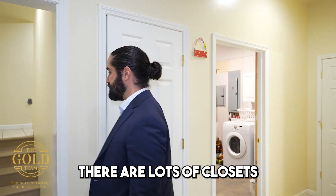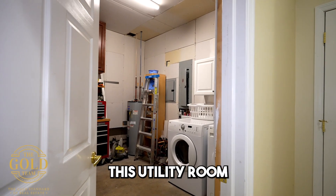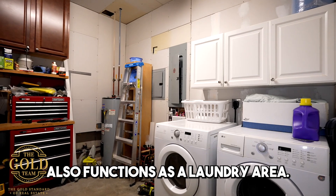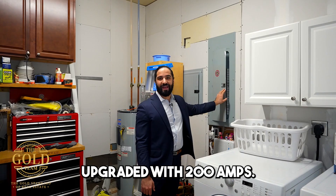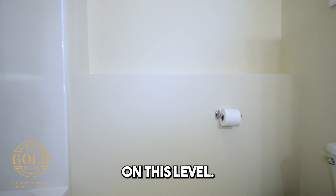There are lots of closets down here for all of your belongings. This utility room also functions as a laundry area. The electric has been fully upgraded to 200 amps. We also have a spacious full bathroom on this level.